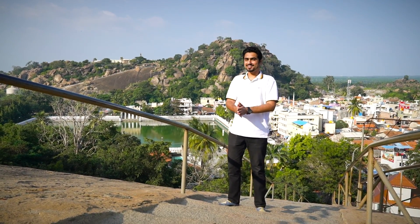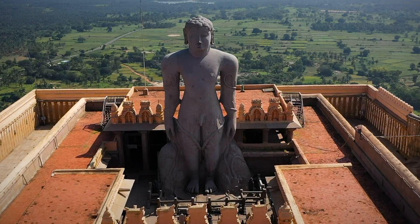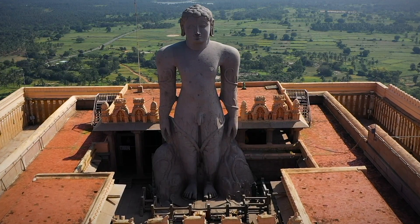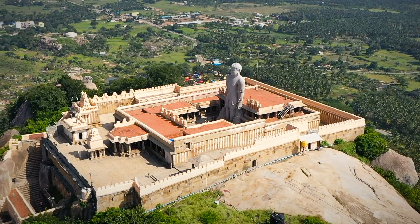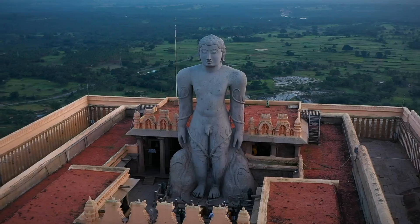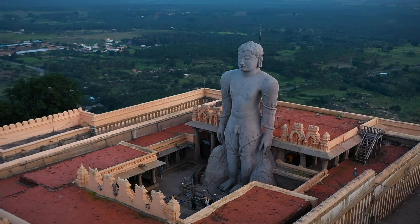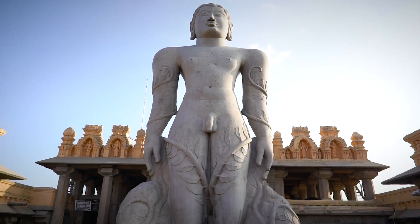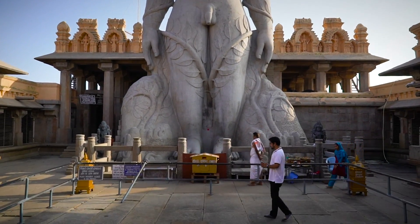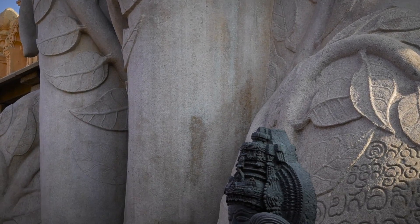The next one on our list is the Bahubali statue. This is a 57 feet tall monolith statue located at a hilltop in Shravanabelagola. He is the son of Rishabhanta, whose statue we saw in Mangi Tungi. It is said he meditated motionless for 12 years in the standing posture to attain omniscience, and during that time climbing plants grew on his legs.